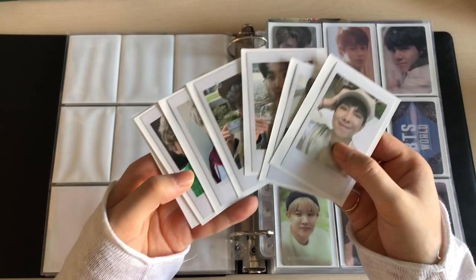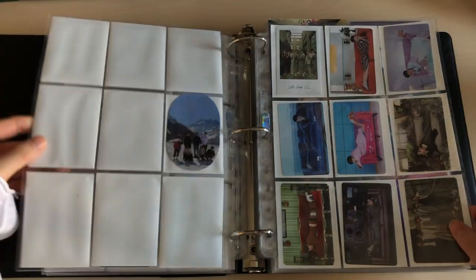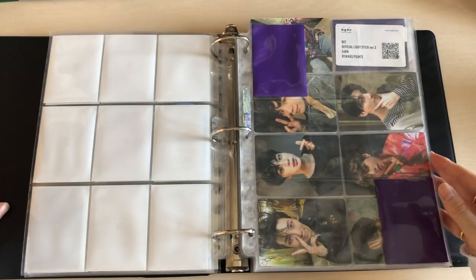I obviously have the polaroids that came with the Season's Greetings which I purchased. I actually put in a page beforehand — yeah, I did — so here we got the page for the polaroids, let me put them in.